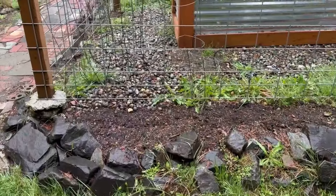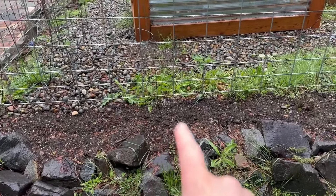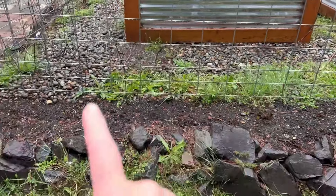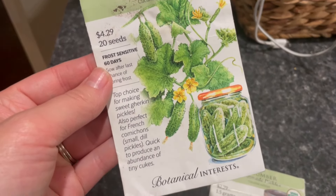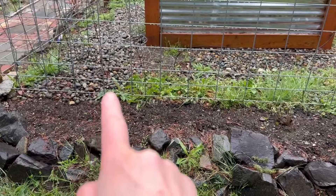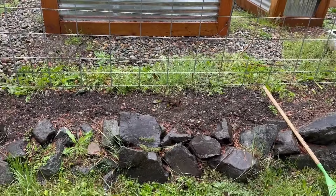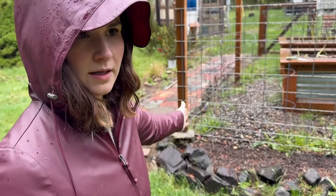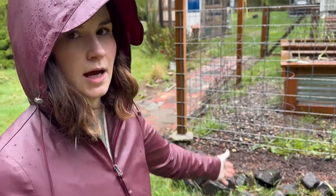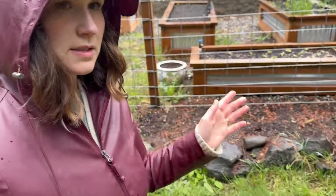Over here there are a bunch of snapdragons coming in from last year, reseeding themselves. And last night I planted a variety of cucumber — I can't remember which one — but I did one at basically every trellis piece, which I think is about eight inches. It said to space them every foot apart, but I said no, because that's what I do. I had just enough seeds to do one at the base of every upright piece.